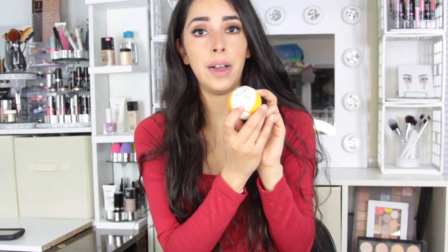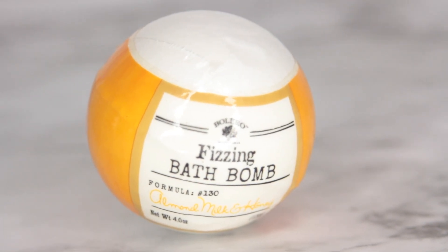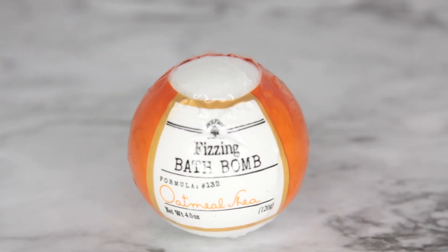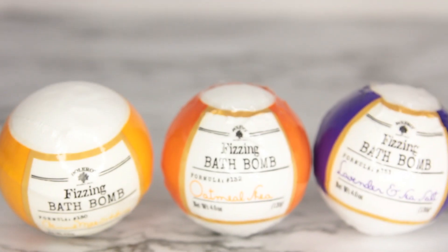Let's give a round of applause to Dollar Tree this week because not only did I find the sunburst mirrors, they have new Bolero products in. They got some Bolero bath bombs in — the Bolero line is pretty decent. I got this one that is almond milk and honey, which I already own the lotion and really like the scent. I got this one which is oatmeal shea, and I got this one which is lavender and sea salt. I cannot wait to use those.